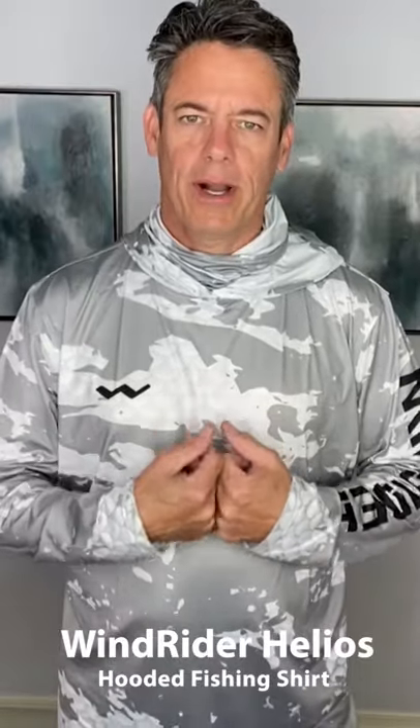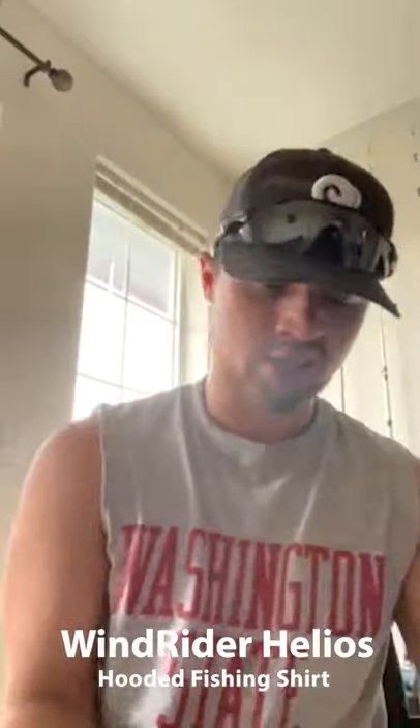Do you enjoy fishing? I know I do. Now I've got the Windrider fishing long sleeve shirt — it's my go-to fishing shirt and this thing looks amazing.